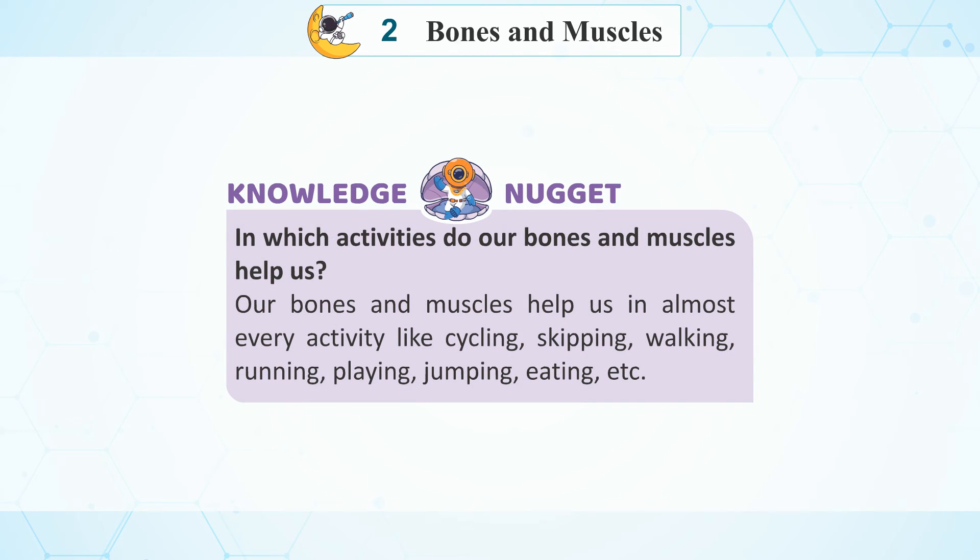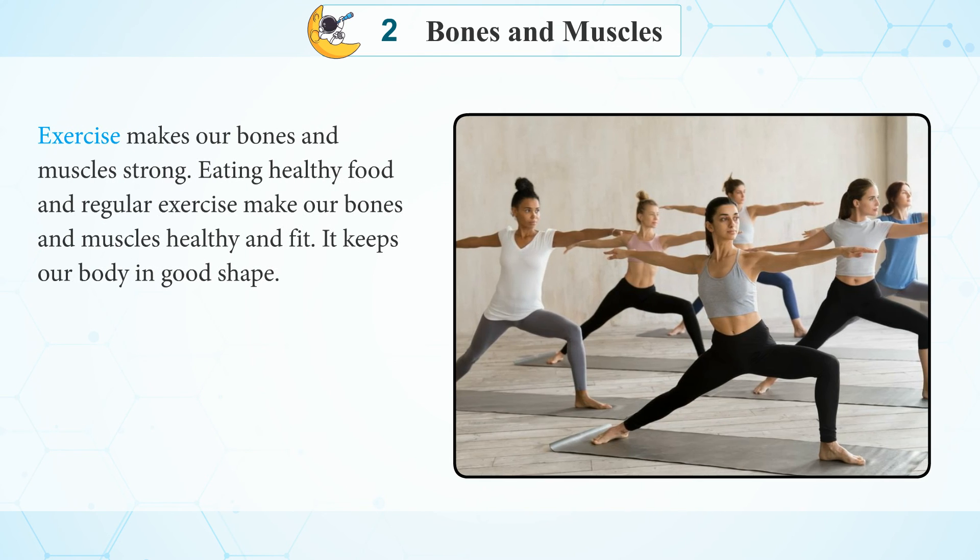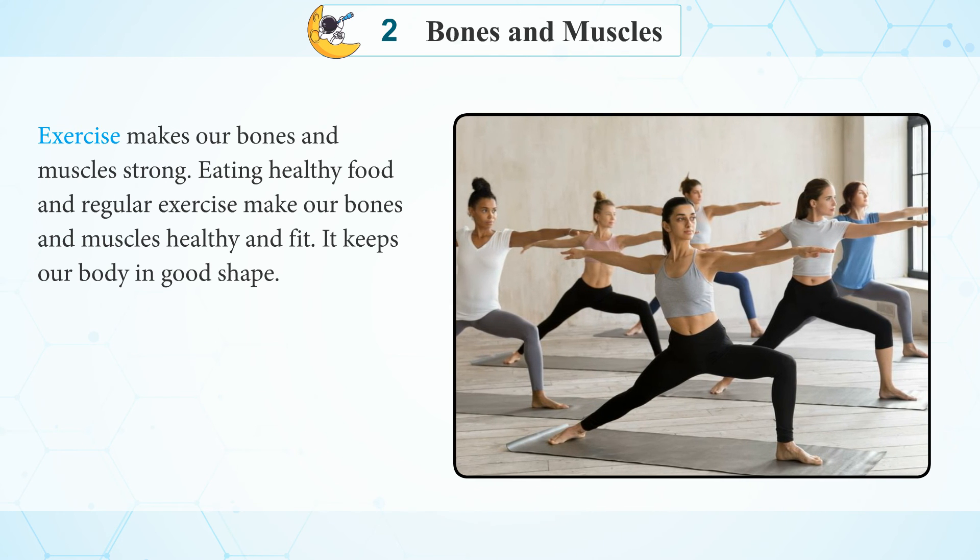Knowledge Nugget: In which activity do our bones and muscles help us? Our bones and muscles help us in almost every activity like cycling, skipping, walking, running, playing, jumping, eating, etc.